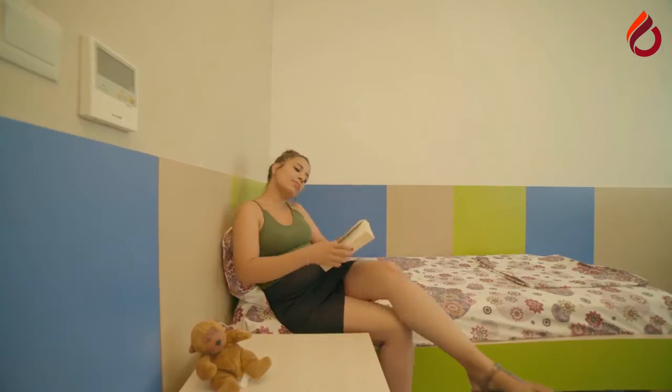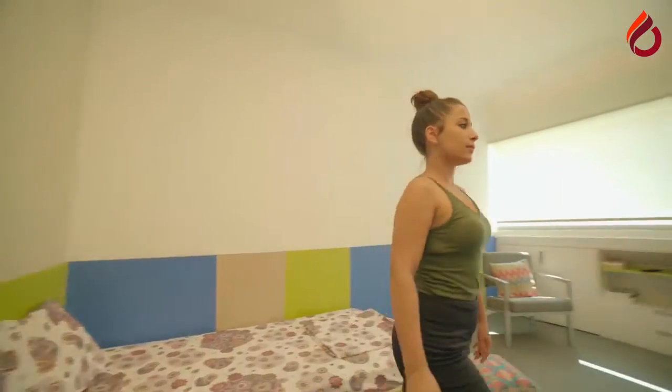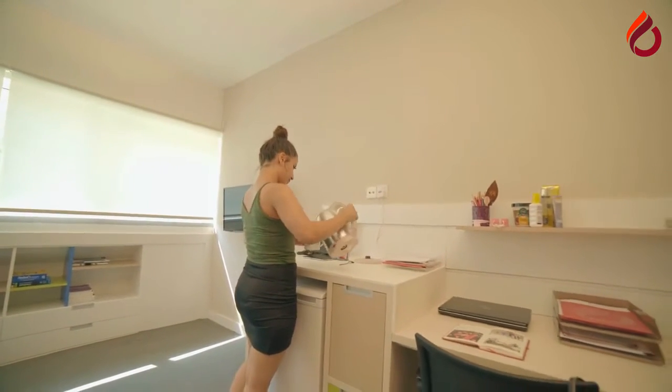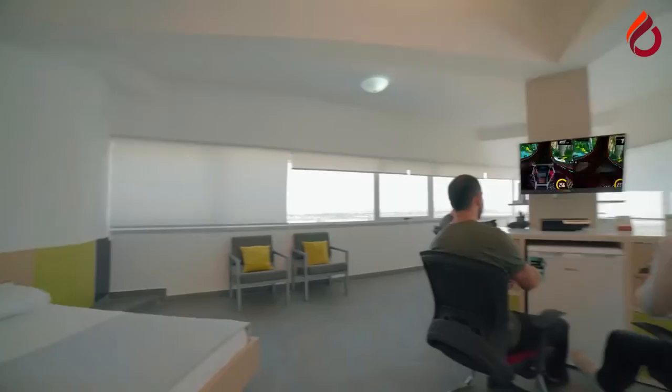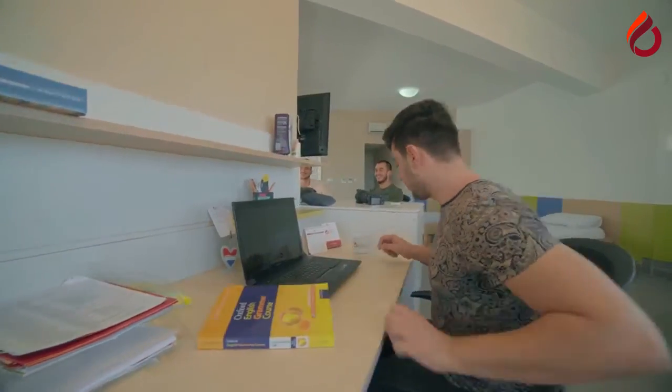Studios have single, double and quadruple rooms with a choice of air conditioning. Bathrooms are available in each room in some dormitories, whereas in some others two rooms may share one bathroom. Free high-speed internet, a refrigerator and a cable television are provided in the fully furnished rooms.